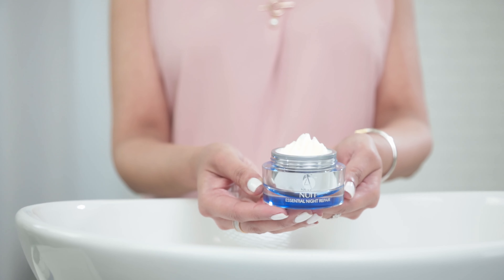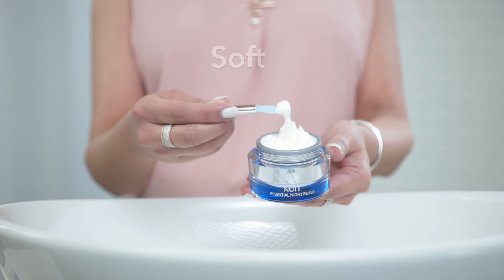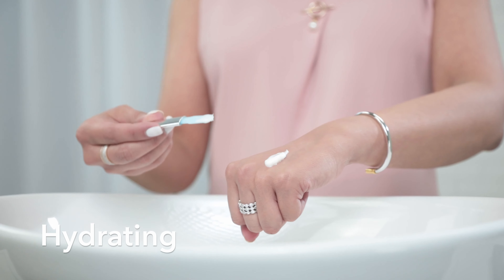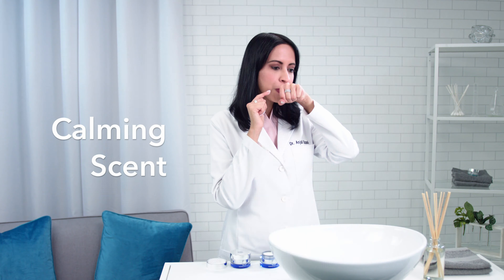Brightening Retinol Night Cream is a luxuriously rich cream. It has a soft, inviting vanilla hue. It's so nourishing and hydrating, it melts right into your skin. I made sure Brightening Retinol Night Cream has a calming scent from the white lily and rose to relax you as you go to sleep.